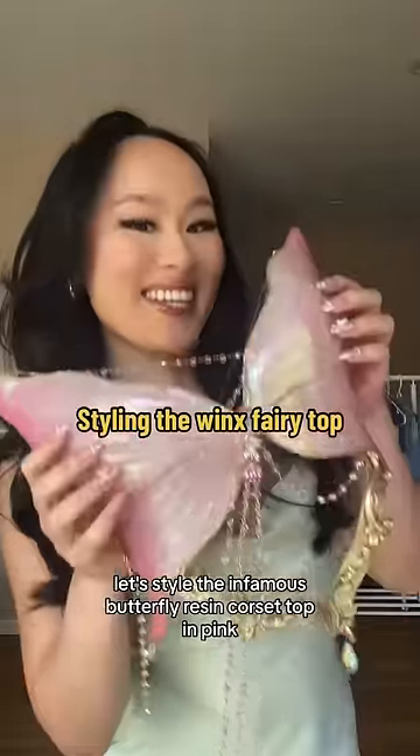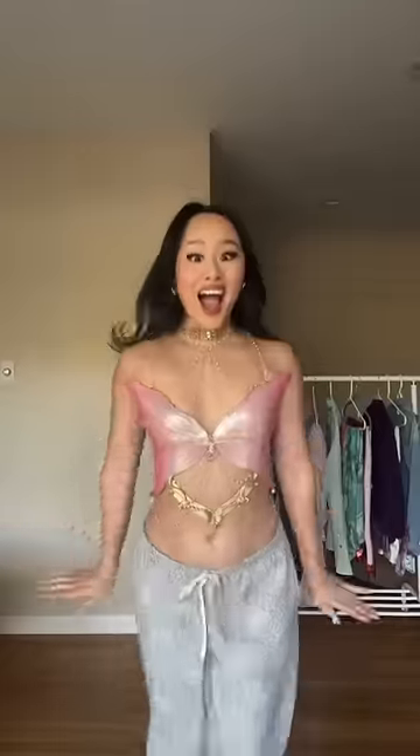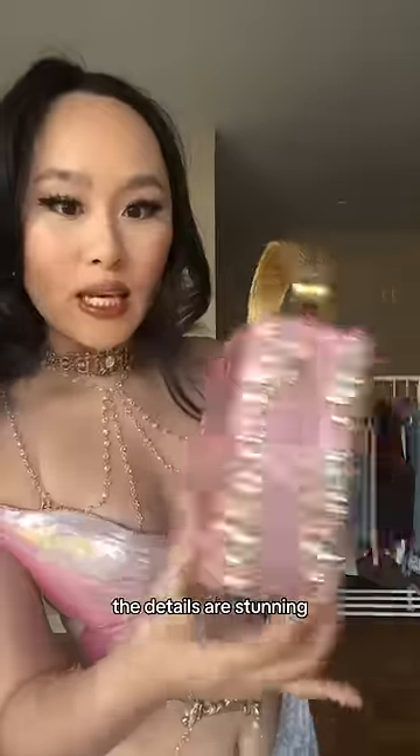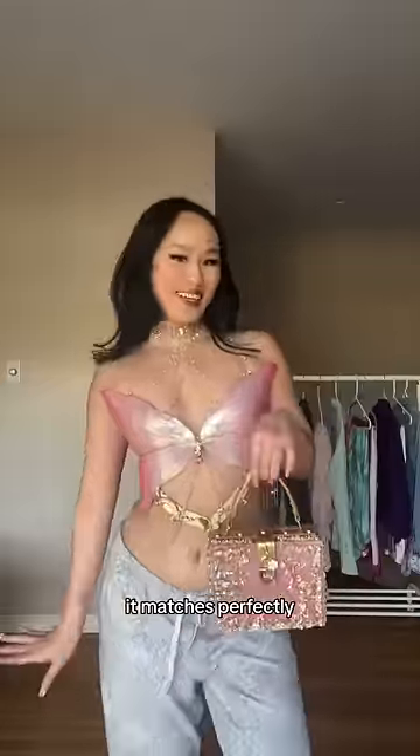Let's style the infamous butterfly resin corset top in pink. It's giving wings. They also sent me this opalescent pearly pink bag to go with. The details are stunning — it matches perfectly.